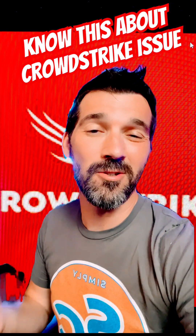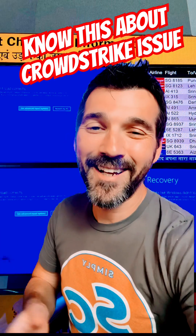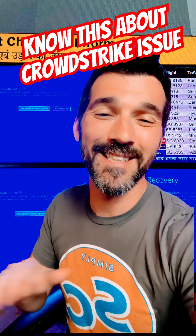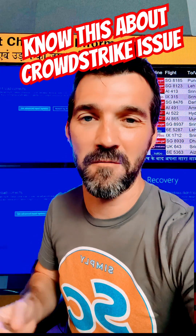Let me tell you all the things you need to know about this CrowdStrike issue and where you can get information to help you out. At midnight on July 19, 2024, CrowdStrike pushed a hotfix out. CrowdStrike is an EDR solution used by many, many companies worldwide, including a lot of Fortune 500 companies.